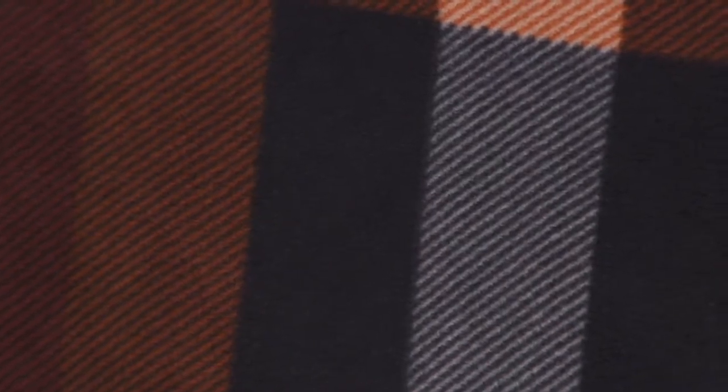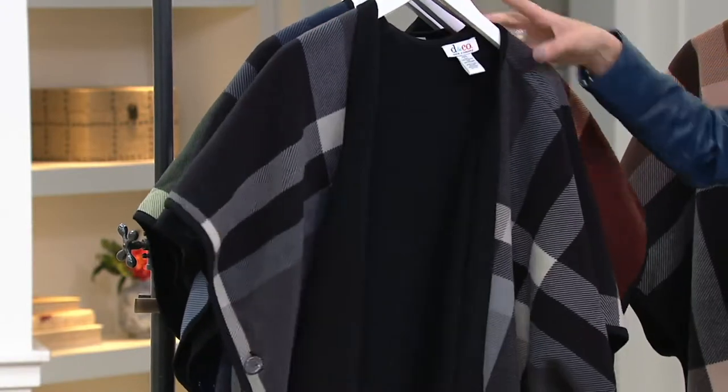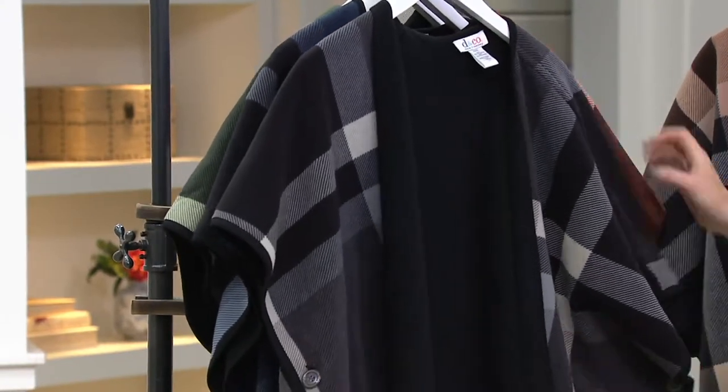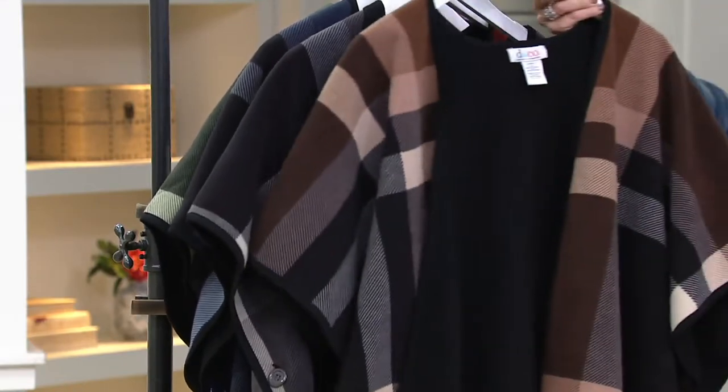It almost comes off like a navy, doesn't it? Really awesome — my favorite. Here is deep gray, so there's your true black and gray. And then finally, another great neutral: chestnut brown.